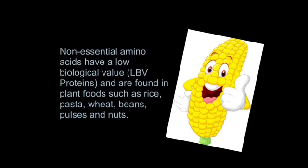Non-essential amino acids have a low biological value, so these are called LBV proteins, and are found in plant foods such as rice, pasta, wheat, beans, pulses and nuts.